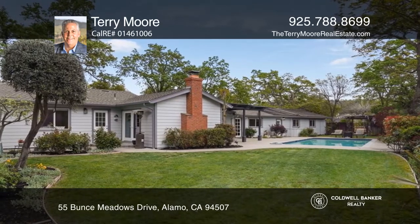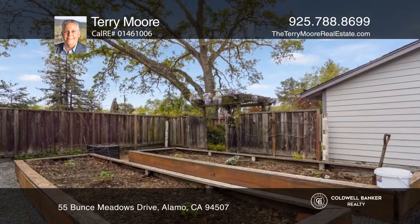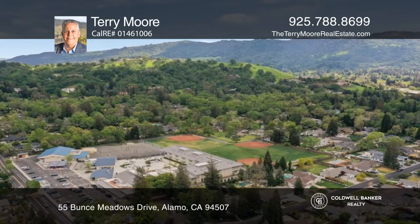A sparkling pool with solar and a spacious yard with a vineyard, raised garden beds, majestic heritage oak trees, and much more.